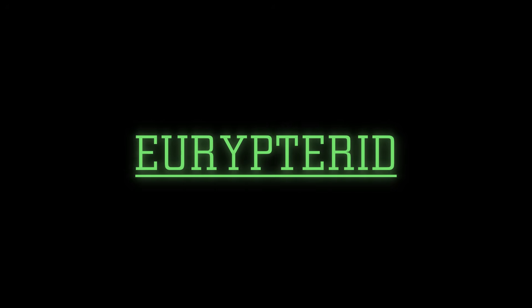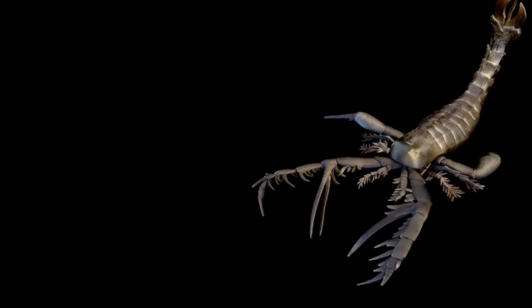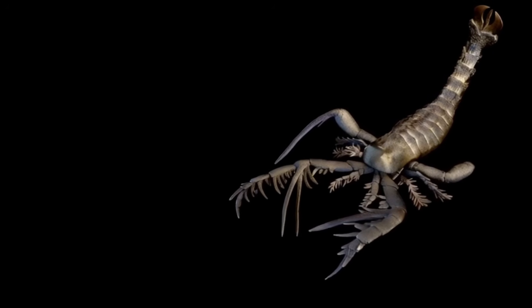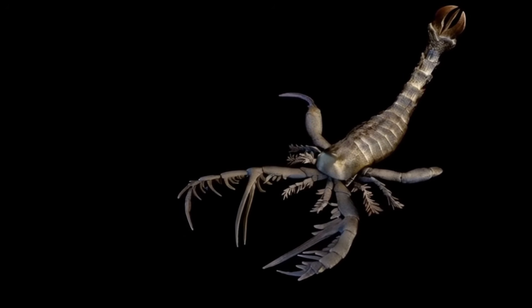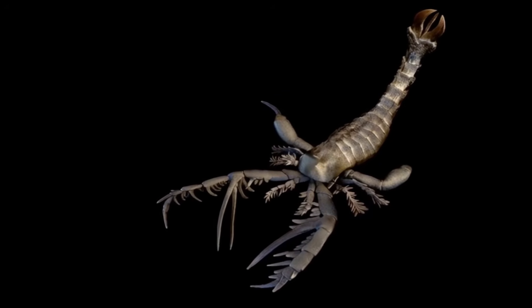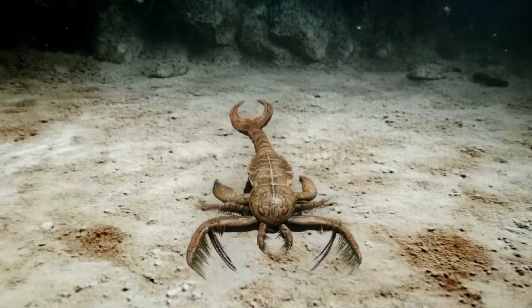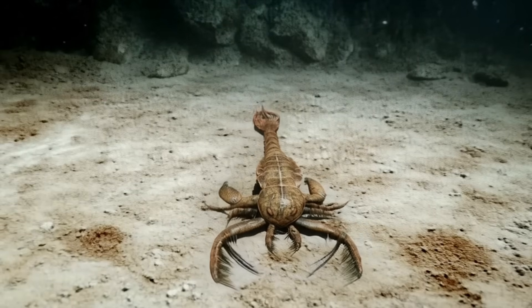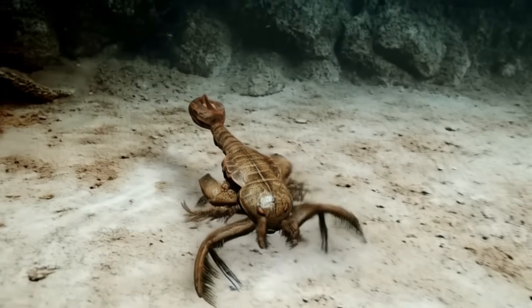Topping our list is the imposing Eurypterid, famously known as the sea scorpion. Eurypterids were a diverse group of marine arthropods that emerged in the Ordovician and flourished through the Silurian and Devonian periods. While many species were modest in size, some reached lengths of over 2 meters, making them among the largest arthropods ever to have walked the Earth. These formidable predators sported segmented bodies, jointed appendages, and an array of specialized features — from pincers perfect for grasping prey, to a tail structure that may have aided in rapid swimming.